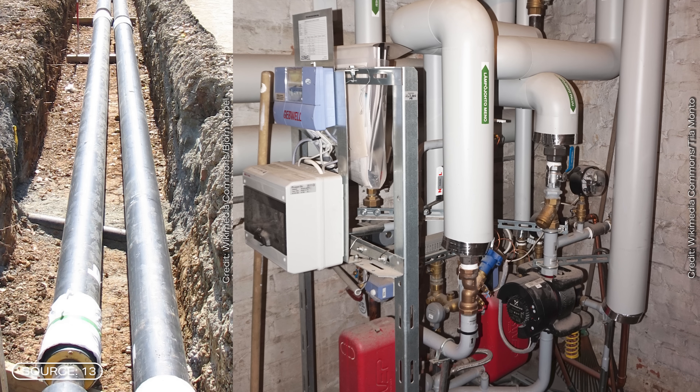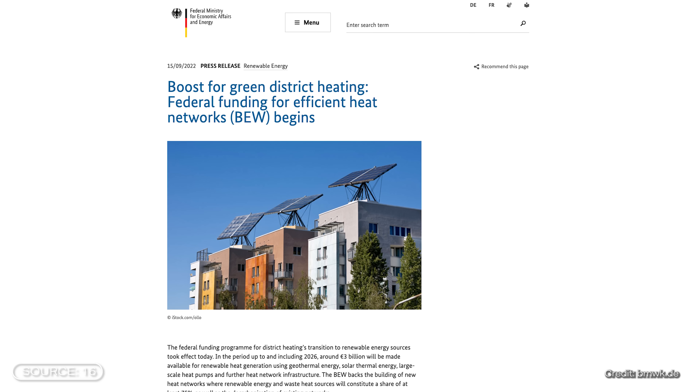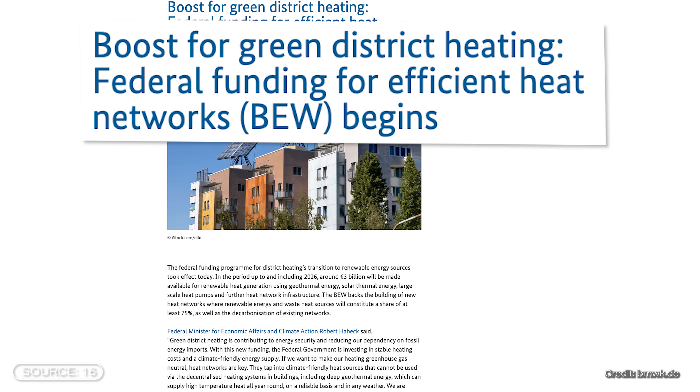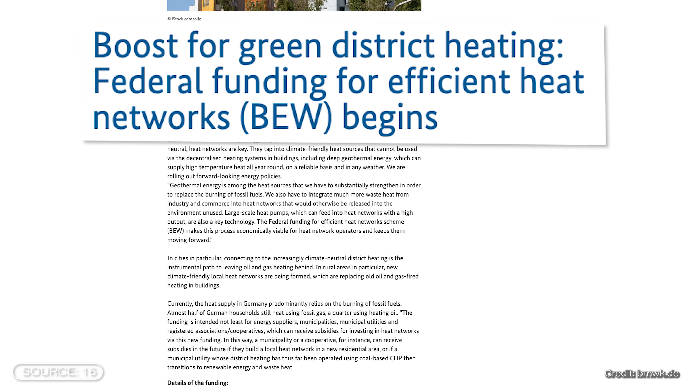The advantage of a large-scale power plant is clear: you have one large plant that supplies entire city districts while households only need one system to receive and distribute the heat internally. Looking ahead, Germany intends to make its heat supply less dependent on fossil fuels by expanding sustainable district heating networks, also aiming to stabilize prices. Experts see the greatest potential for this transition in large-scale heat pumps.